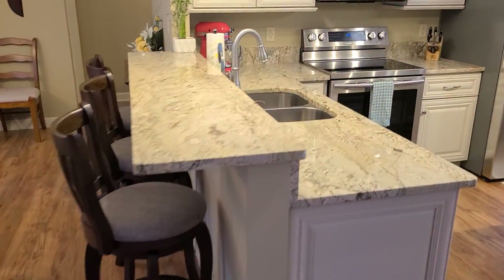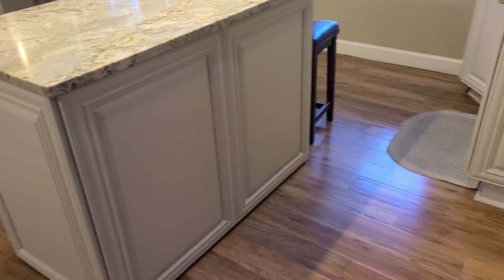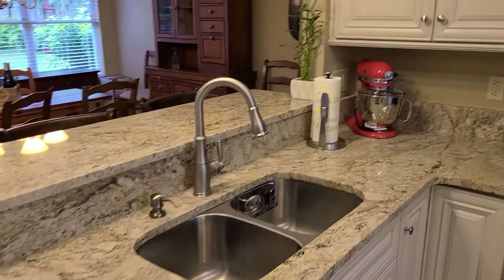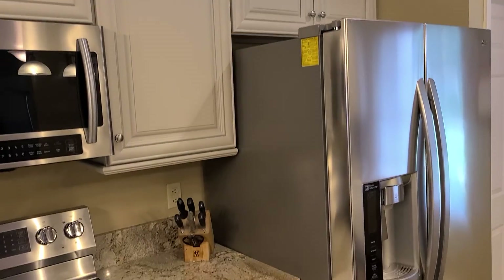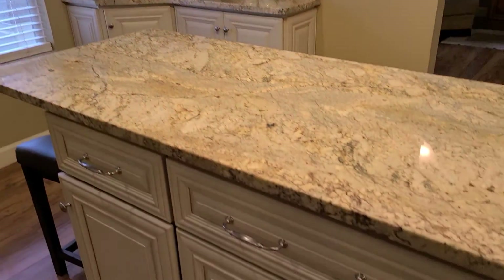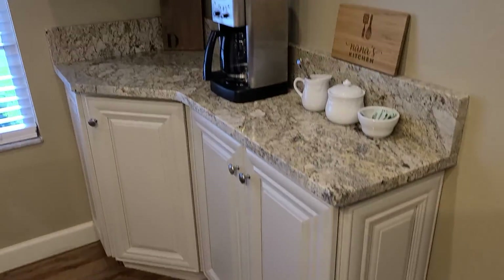Kitchen definitely is updated. Nice piece of granite. Stainless steel appliances. 42 inch cabinets. Coffee station.